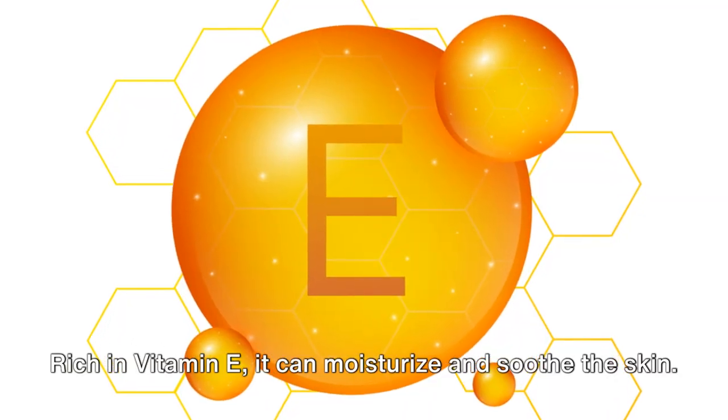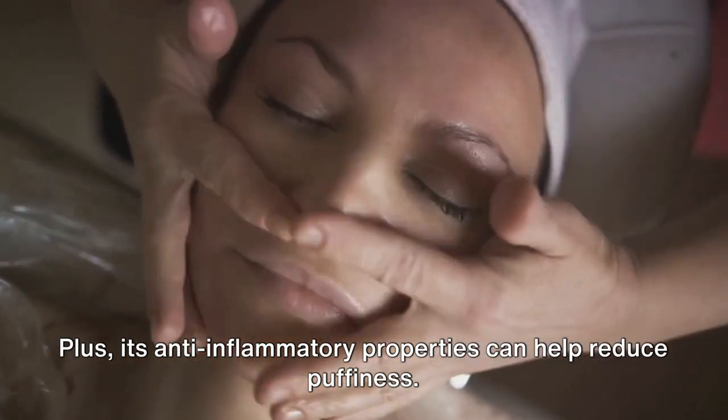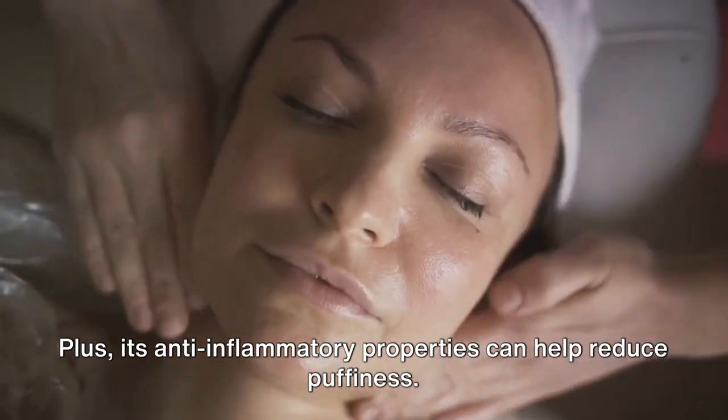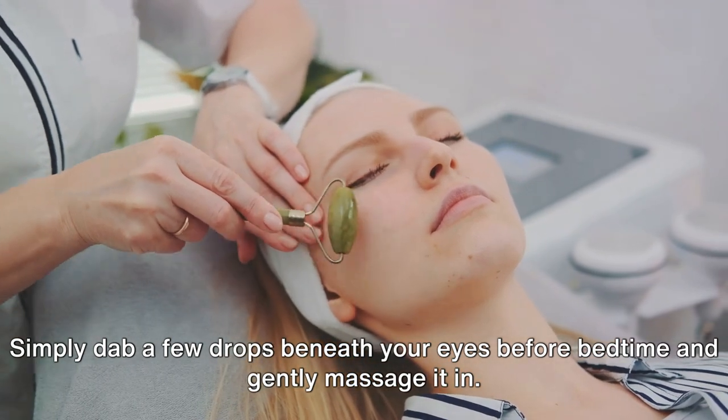Rich in vitamin E, it can moisturize and soothe the skin. Plus, its anti-inflammatory properties can help reduce puffiness. Simply dab a few drops beneath your eyes before bedtime and gently massage it in.